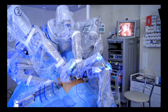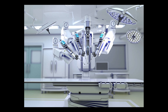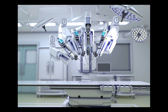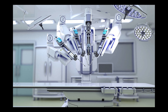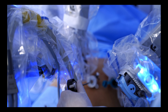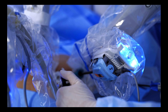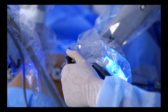Furthermore, the future of robotic surgery extends far beyond the confines of the operating room. We envision a healthcare landscape where robots assume a more prominent role in patient care. For example, robotic systems can be employed in telerobotic surgery, allowing surgeons to remotely operate on patients in different locations. This technology overcomes geographical barriers, provides access to specialized care, and improves surgical outcomes for patients in underserved areas. Robots can also be deployed in tasks such as medication administration, patient monitoring, and rehabilitation.